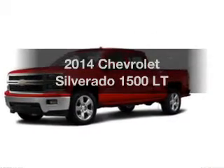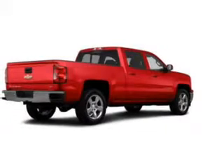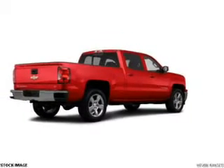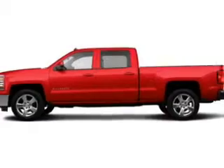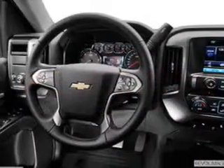Imagine yourself in this 2014 Chevrolet Silverado 1500. Everything you need under one roof with this great vehicle. The powertrain includes four-wheel drive with a reliable engine connected to a smooth shifting six-speed automatic transmission.